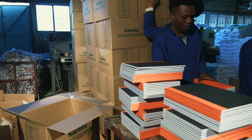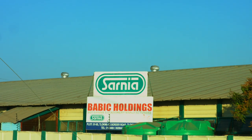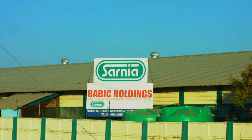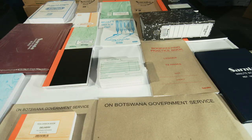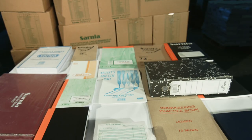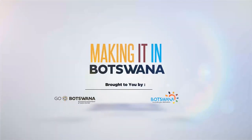This hardcover book is made here in a factory in Glocuin called Babic Holdings. Thousands of books are made here every day. Several other products are made here: folders, invoicing booklets, petty cash forms, quotation books, and notebooks. This is Making It in Botswana.